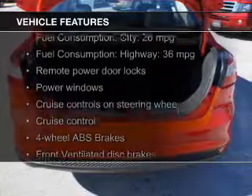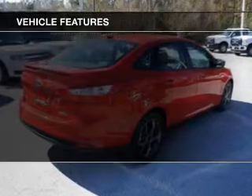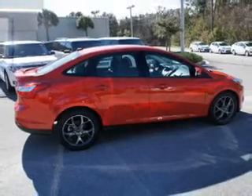The features include digital audio input, aluminum rims, a tilt and telescopic steering wheel, cruise control, keyless entry, a trip computer, an MP3 player, privacy glass, air conditioning, and power windows.